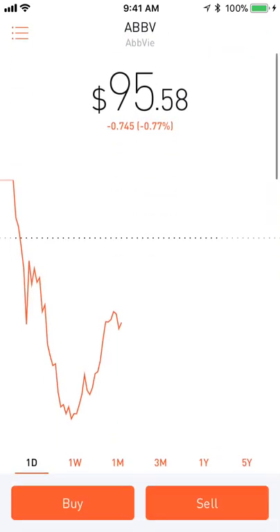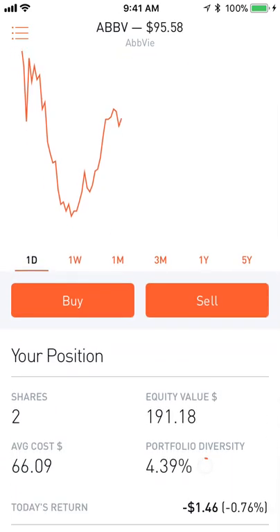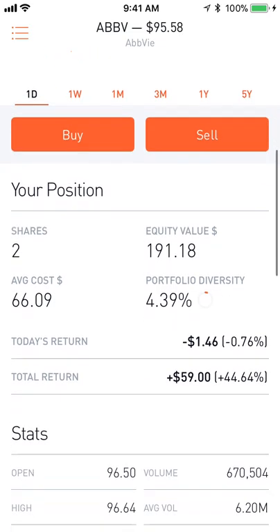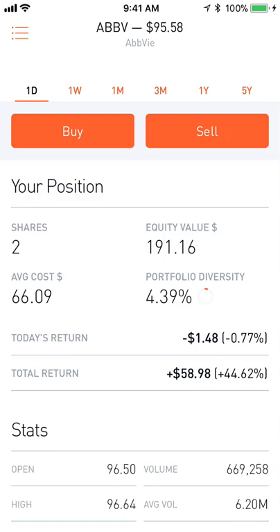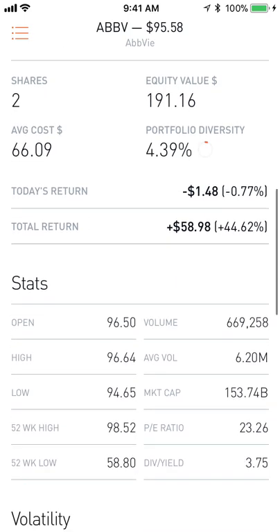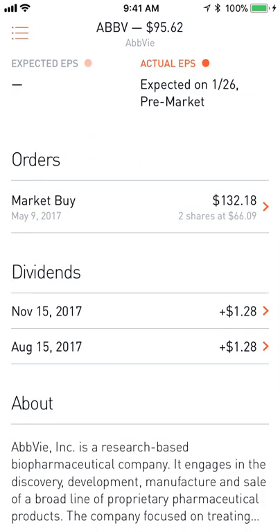Next up is AbbVie, which is a dividend aristocrat. It's increased its dividend for 25 years straight now, including its split from Abbott Labs. I'm up $59 or 44.64% on this position, which is fantastic. It's easily my highest performer and I've only been in the stock market about 7 or 8 months. It has a 3.75% yield and they just keep raising it. I've gotten two dividends from this, both $1.28.